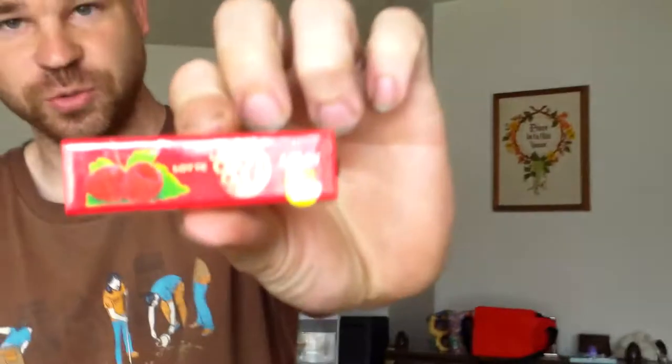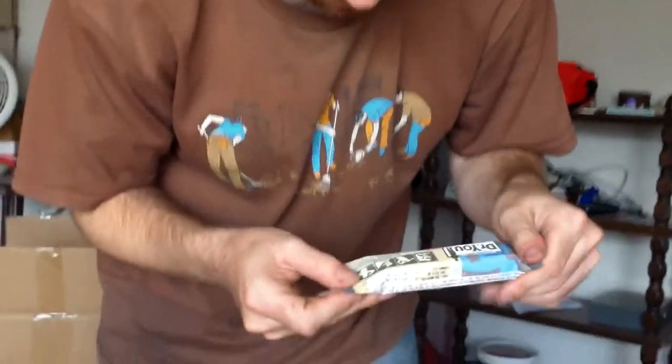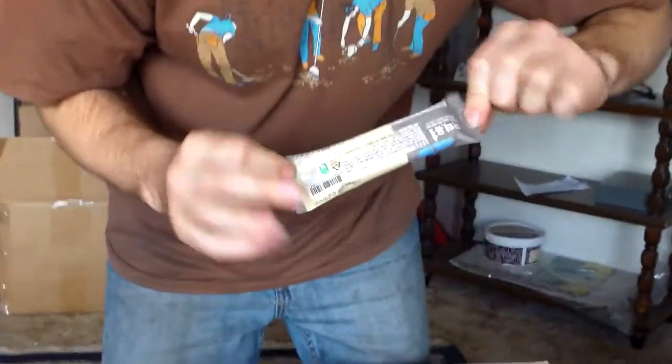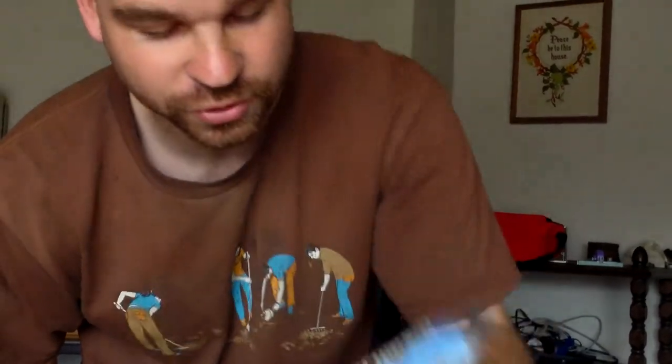Little raspberry chewy things, or gum, or something. This can go in there. There's also an energy bar — like a Cliff bar or Power bar, but the Korean version of it. Energy design.